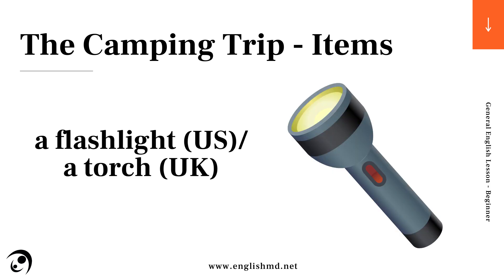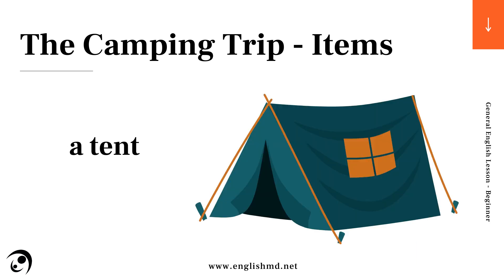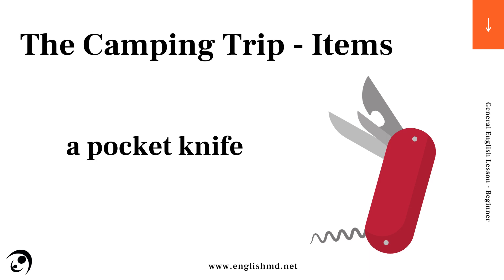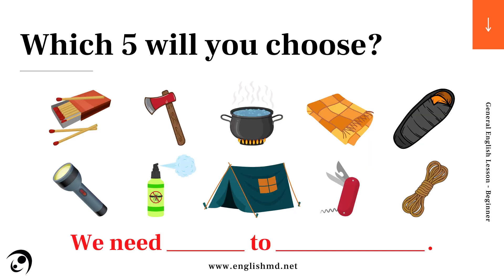In American English, this is called a flashlight. In British English, it's called a torch. Insect repellent. A tent. A pocket knife. A rope. Which five will you choose?